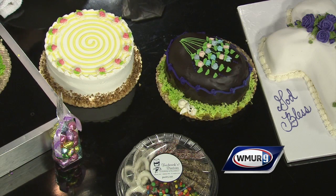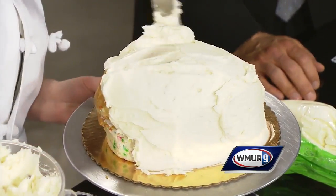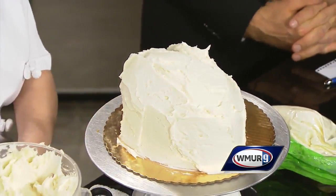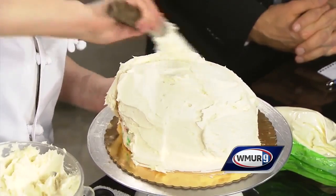We will only make so many of each of these, so you definitely want to get your orders in very soon to reserve one to have it made for you. If you want to have it for your Easter party or so forth, order it now. You can order right online at pastry.net and pick up at any one of our locations.